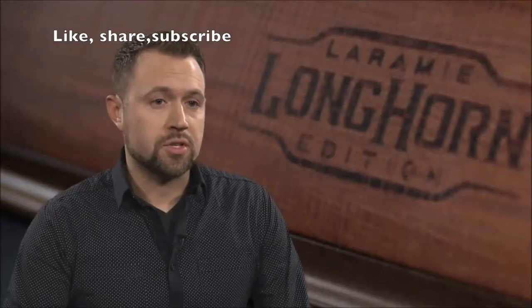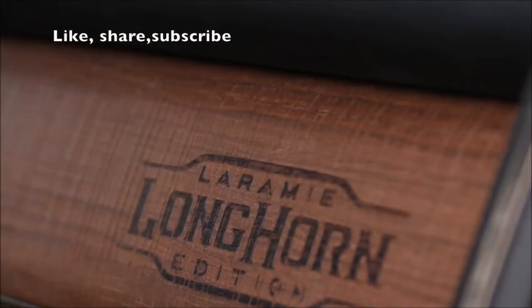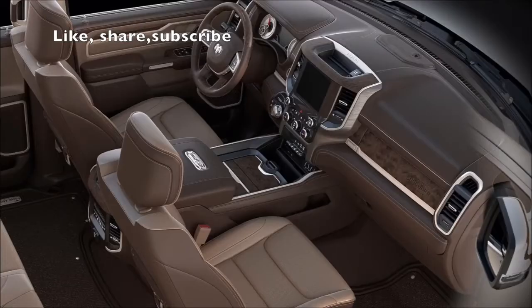The wood is an awesome finish on the interior — it's a very natural feeling barn wood. And on the upper glove box, we've taken it one step further: we've actually taken a branding iron and branded the Laramie Longhorn logo right onto the actual glove box, which is really cool.